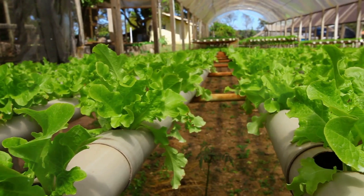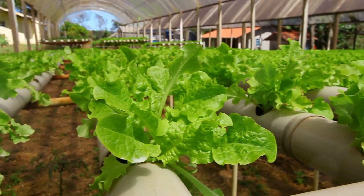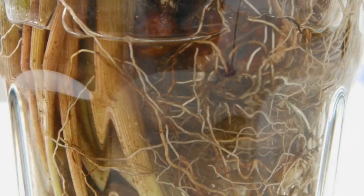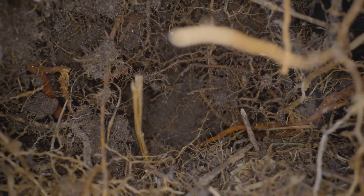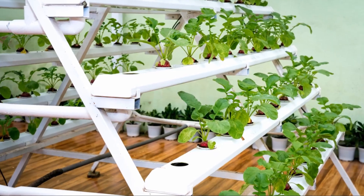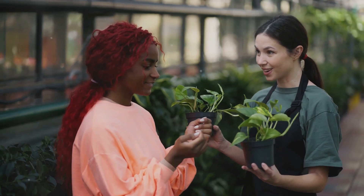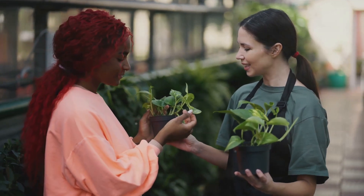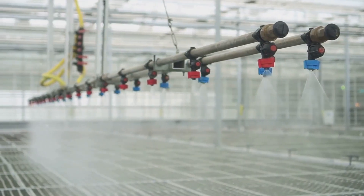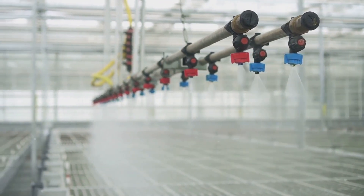The Deep Water Culture system, on the other hand, is known for its rapid growth rates. This method is highly efficient and can support larger plants, making it a favorite among more experienced growers. It involves suspending plant roots in an aerated nutrient solution, providing them with ample oxygen for vigorous growth. The constant oxygenation and nutrient availability result in faster and healthier plant development. The choice is yours, depending on your experience level and the types of plants you wish to grow. Whether you opt for the simplicity of the wick system or the efficiency of the Deep Water Culture system, each method offers unique benefits. Consider your space, budget, and the specific needs of your plants when making your decision. With the right system, your hydroponic adventure will be both rewarding and enjoyable.